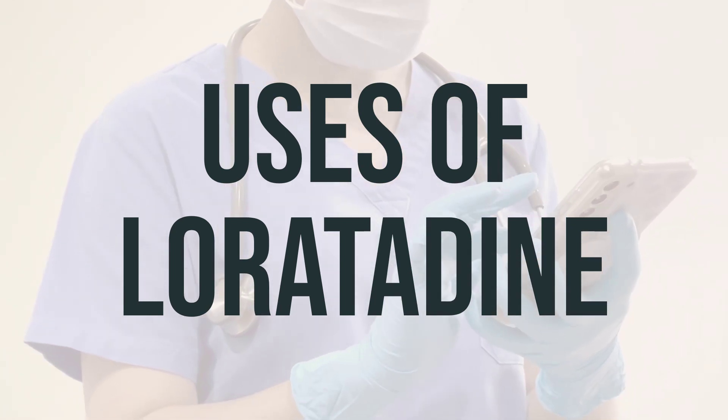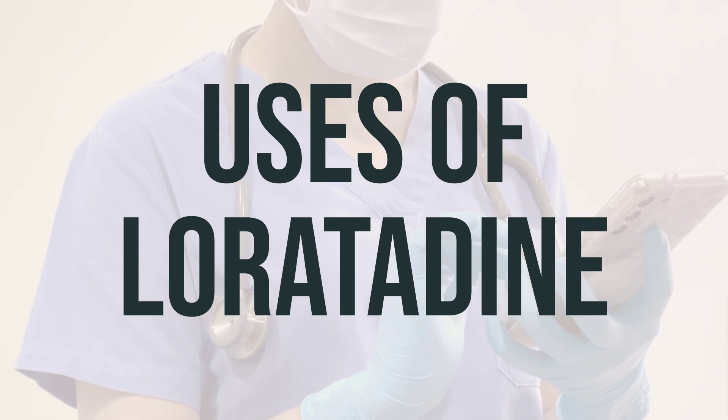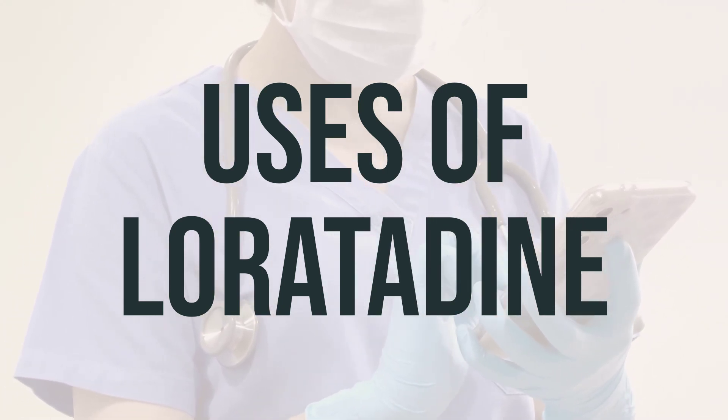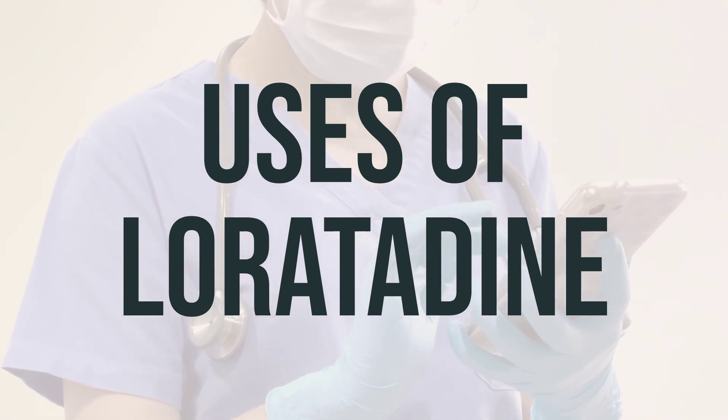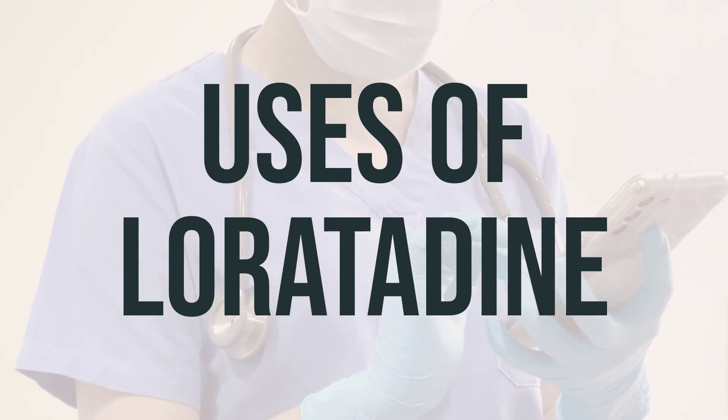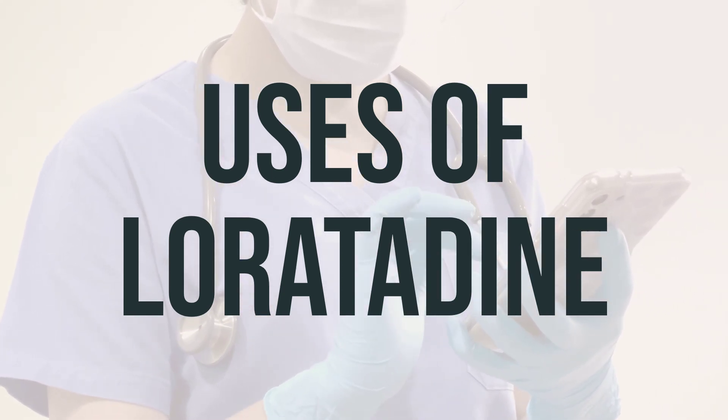For those using the liquid or chewable tablets, do not use in children younger than 2 years unless directed by the doctor. It is important to take loratadine as directed by your doctor to get the most benefit from it. The usual daily dosage is 1 tablet or capsule, 10 mg, once a day.